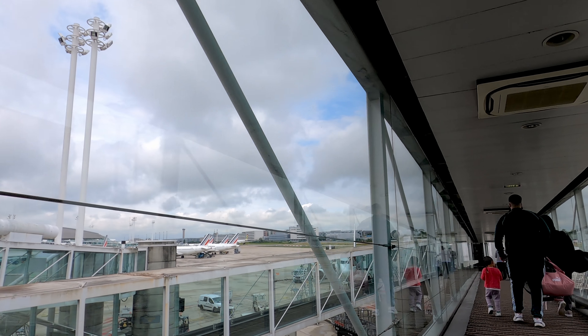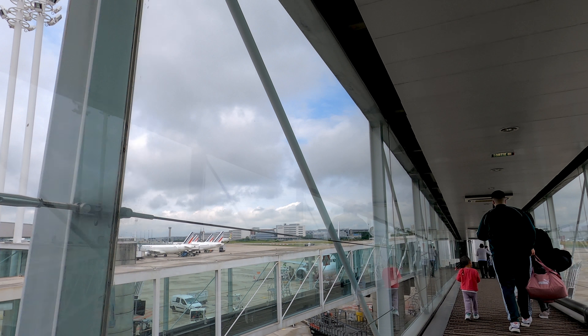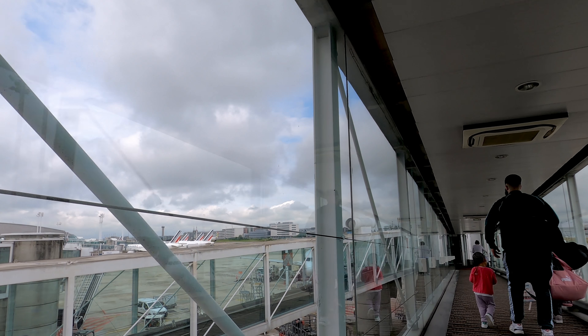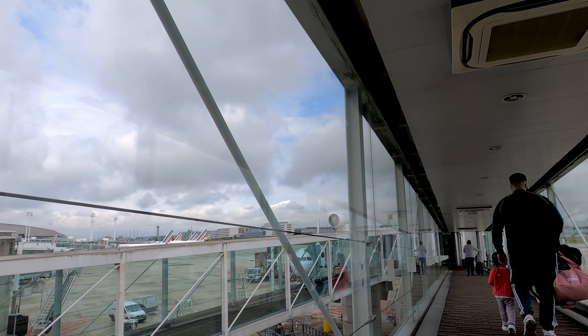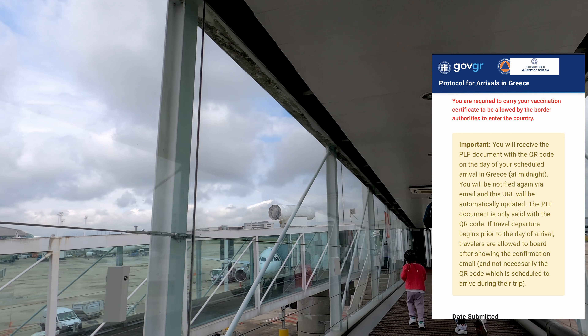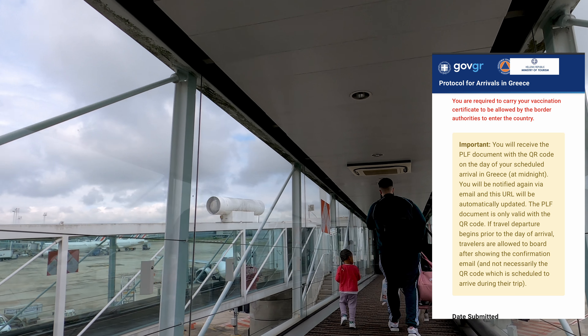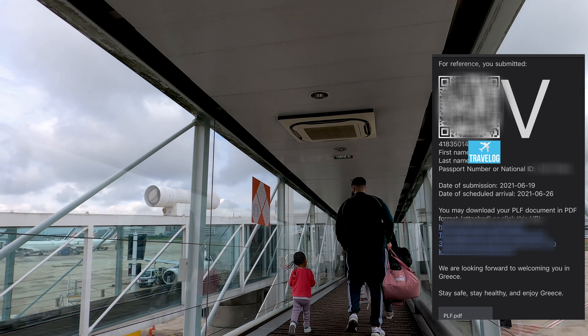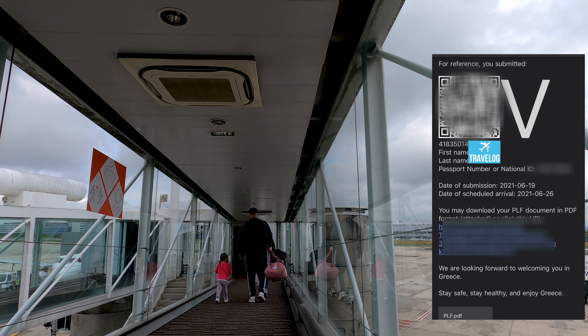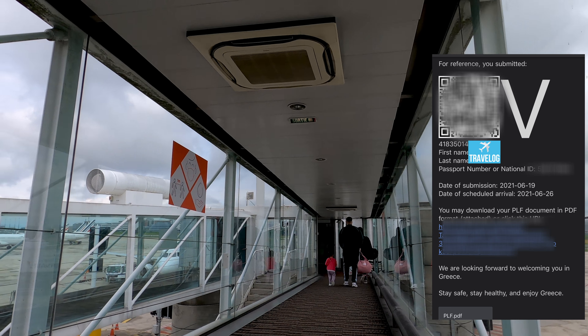Boarding was already well underway when I arrived at the gate. In addition to the document and vaccine card check, they were also checking for the Greek passenger locator form. You need to fill out this form no later than the day before. At midnight the day of your arrival, Greece time, they will email you a barcode — this is what you need to board a flight. Go ahead and screenshot it to be safe.